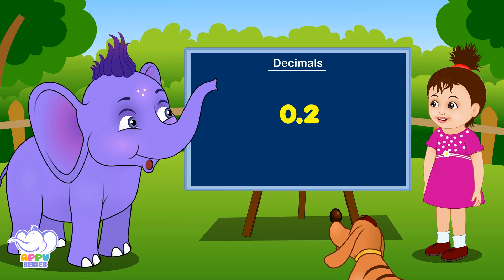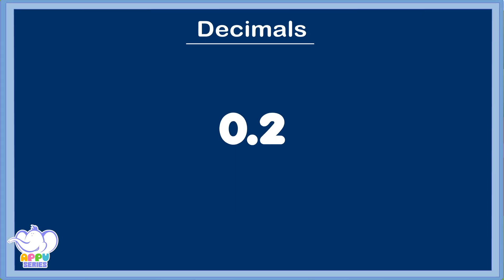Decimal points are small bits. They're written after units. After units, there's a dot — it's called a point and it's easy to spot.